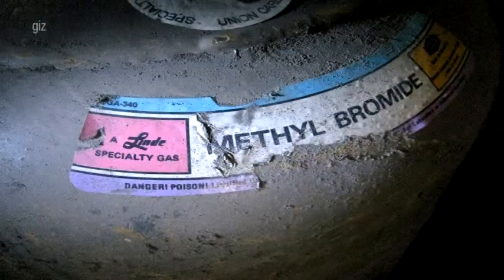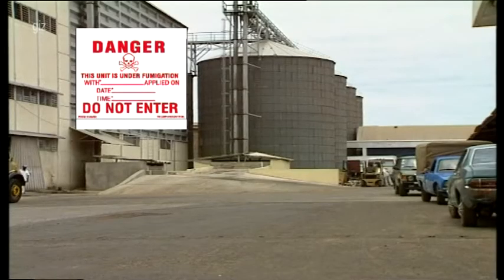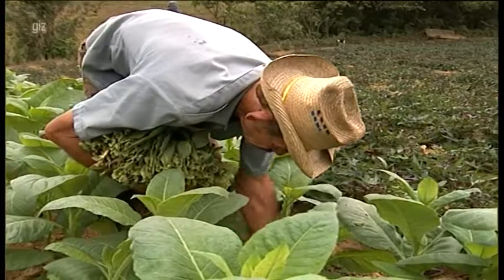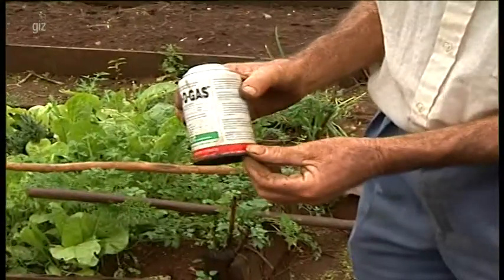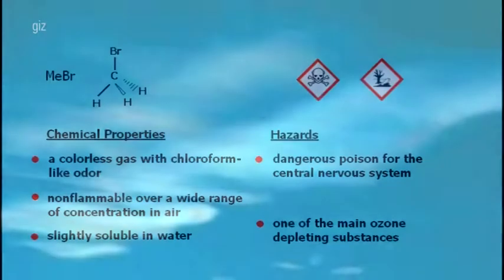Methyl bromide is a highly toxic fumigant for protecting crops and stored products. For a long time it was used to fumigate grain silos and also on tobacco plantations. It is a colourless gas with a chloroform-like odour, non-flammable over a wide range of concentration in air, slightly soluble in water, a dangerous poison for the central nervous system, and one of the main ozone-depleting substances.